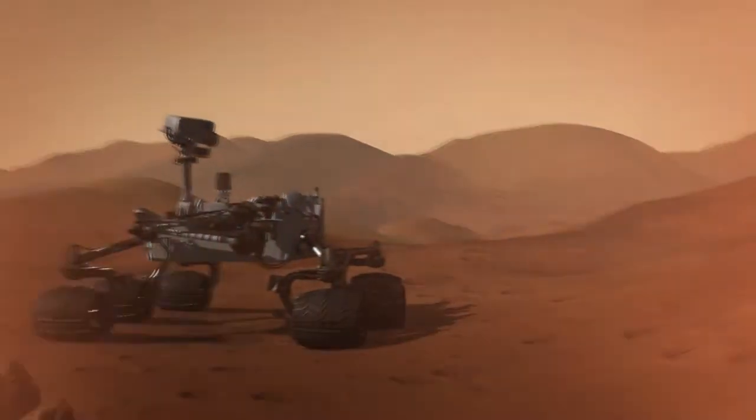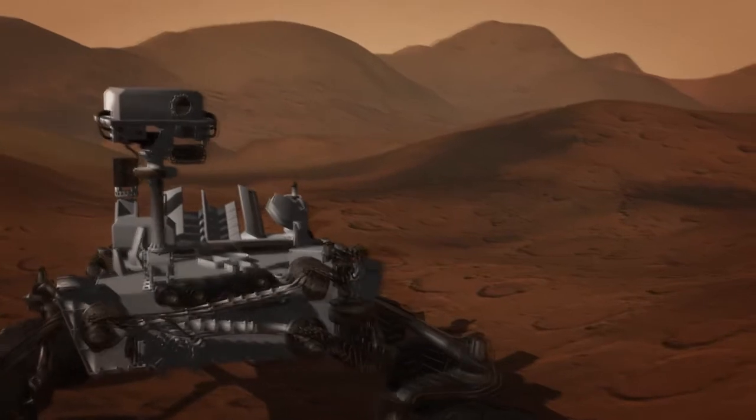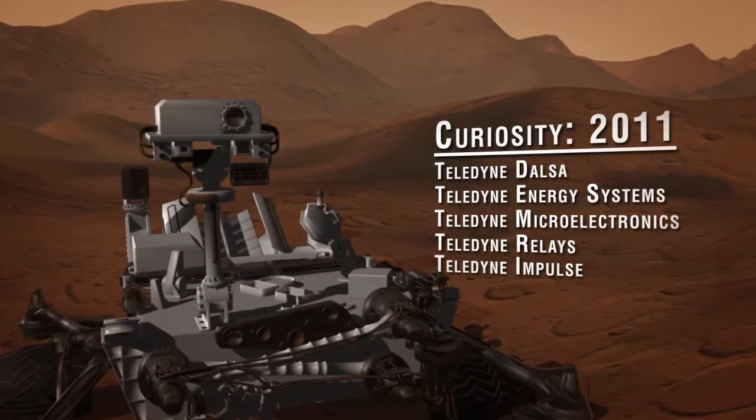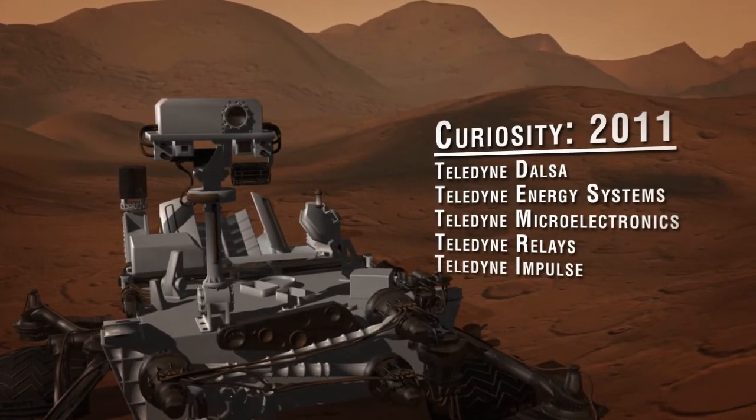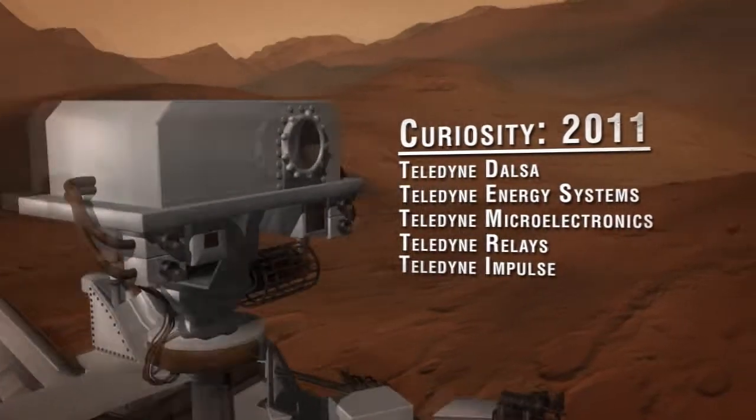The Curiosity rover famously landed on Mars on August 6, 2012 as part of the Mars Science Lab mission. Curiosity uses Teledyne-DALSA sensors for hazard avoidance and navigation. Its power source, a radioisotope generator, was built by Teledyne Energy Systems.